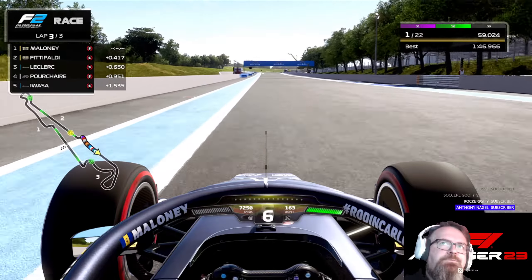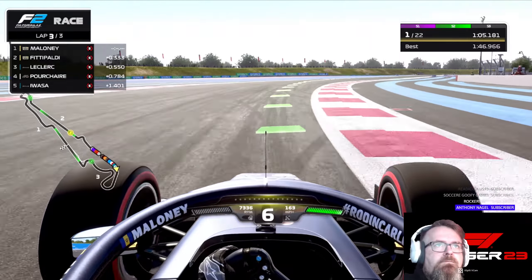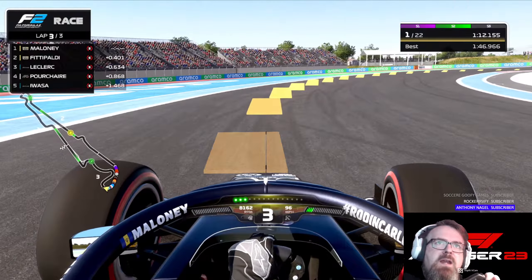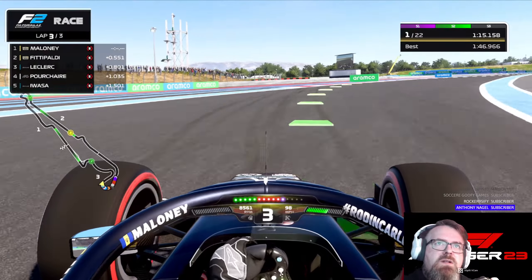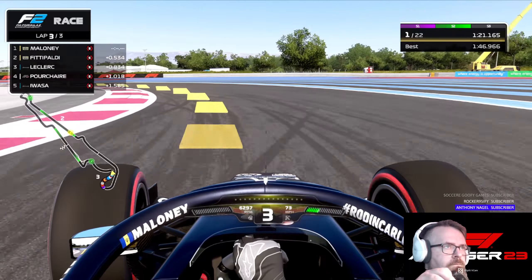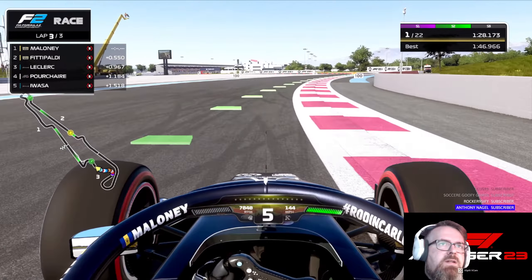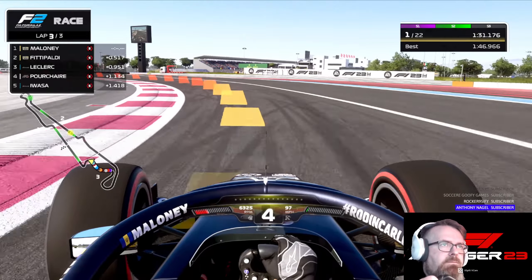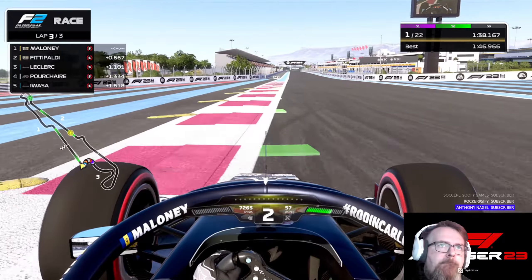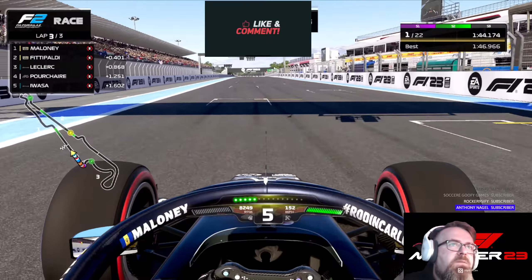Managed to keep Fittipaldi behind. And again, this is what the setup can do — it's what you can do in the setup. Do not be afraid to change the setup to suit your driving style. You have to make changes to make sure the setup is right for you. This has been France, it's been Paul Ricard. Really hope the setup helps.